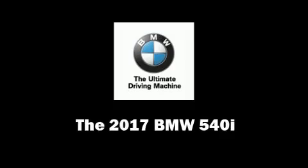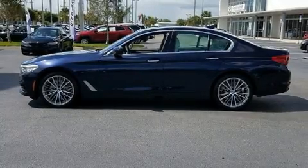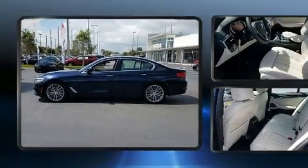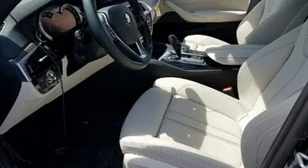It features an automatic transmission, rear-wheel drive, and a three-litre six-cylinder engine. The engine breathes better thanks to a turbocharger, improving both performance and economy.